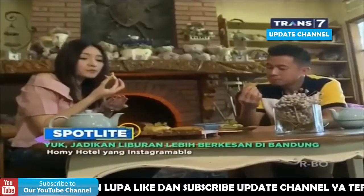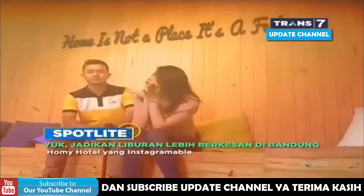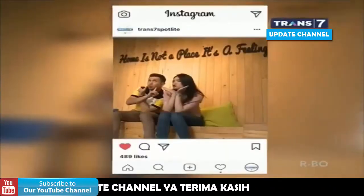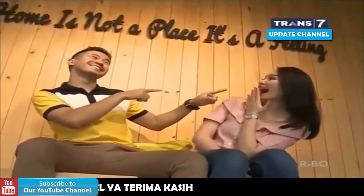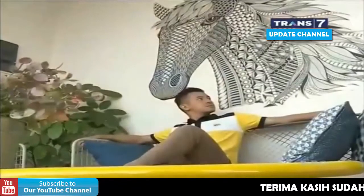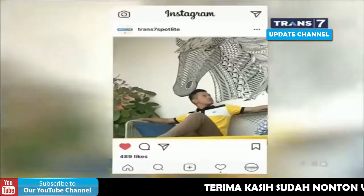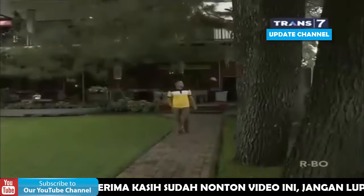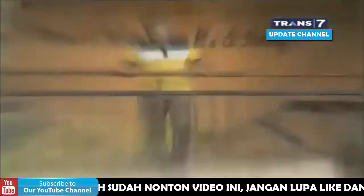Nggak cuma banyak aktivitas di sekitar hotel, banyak juga spot foto yang bisa kita pajang di sosial media. Seperti spot foto bertuliskan foods ini. Ada juga background kuda yang lucu, ataupun di sekitar kawasan restoran.